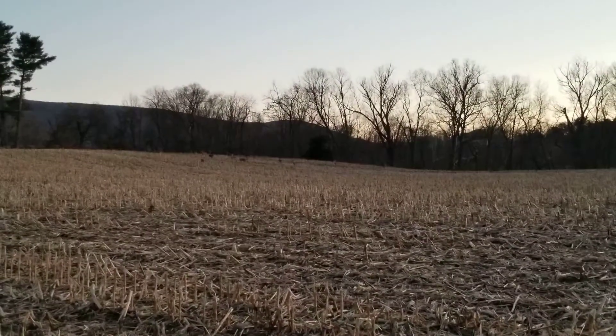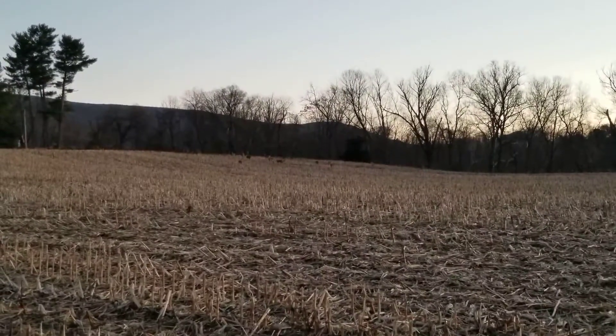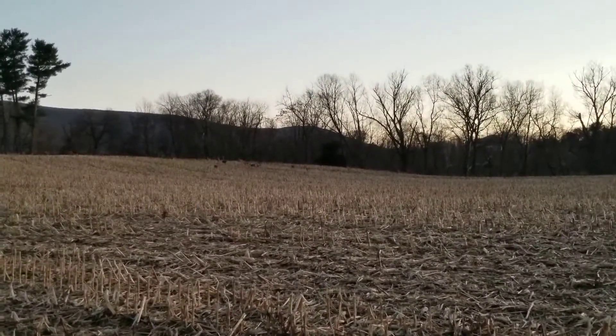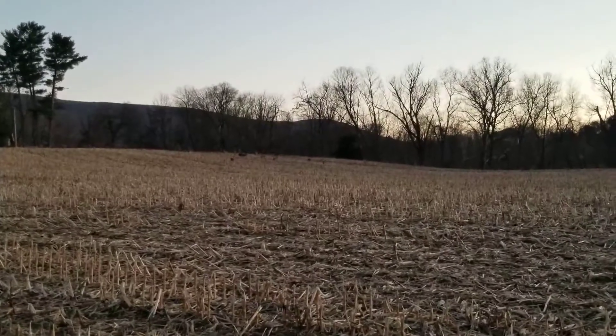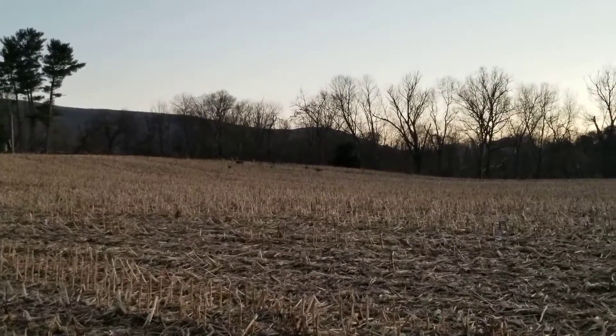Hi everybody, it's Zach again, and I just wanted to take a moment to share a special spot for Chief and my wife and I. It's the Seven Bends State Park near Woodstock, Virginia. We live around here, and we like to come here all the time because it's a great place to get outside and experience a lot of really cool things and see some beautiful sights.